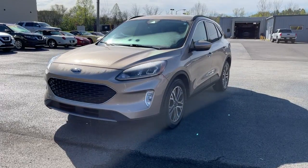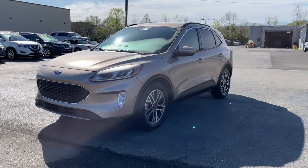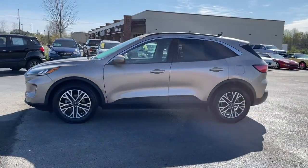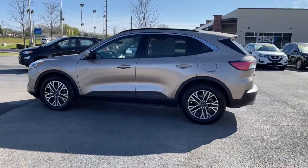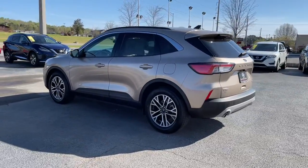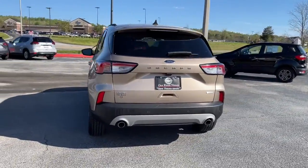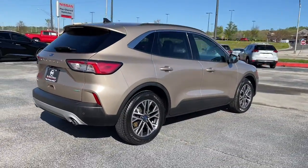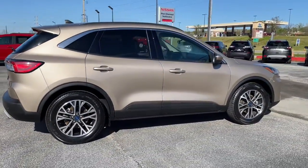Introducing the 2020 Ford Escape. With less than 35,000 miles on it, get all the tools you need to make adventures comfortable and stress-free with this capable, comfortable Escape. This compact crossover delivers safety, convenience, versatility, and a smooth, relaxing driving experience — so all you need to do is enjoy the ride.